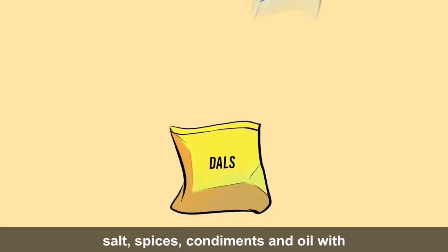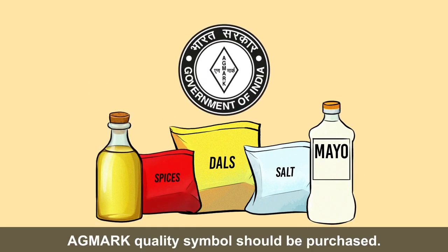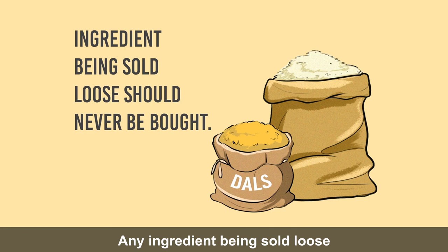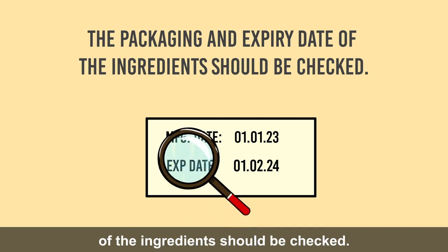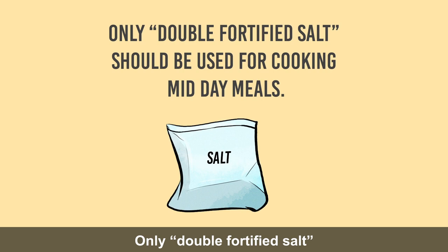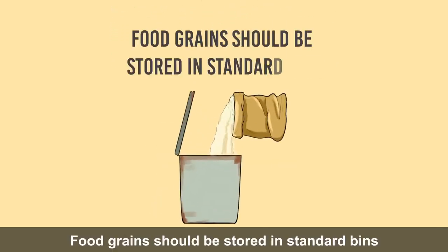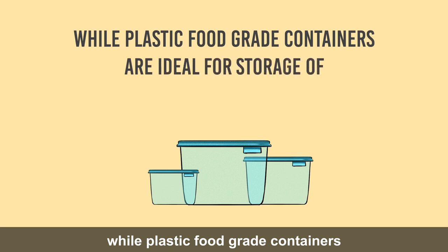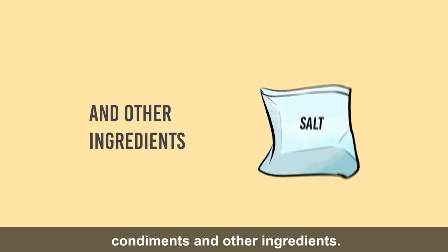Only packed dals, salt, spices, condiments and oil with the ISI mark or quality symbol should be purchased. Any ingredient being sold loose should never be bought. The packaging and expiry date of ingredients should be checked. Only double fortified salt should be used for cooking midday meals. Food grains should be stored in standard bins, while plastic food-grade containers are ideal for storage of dals, spices, condiments and other ingredients.